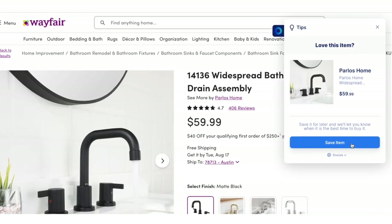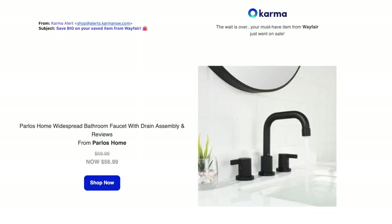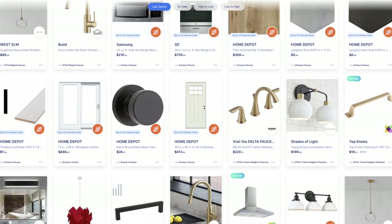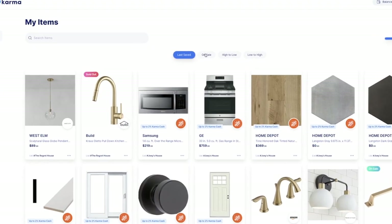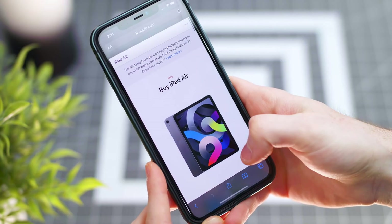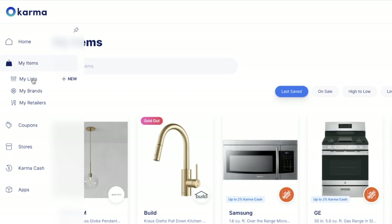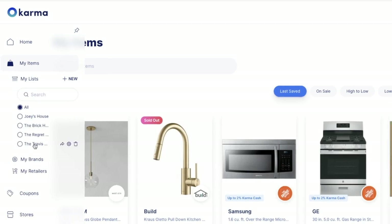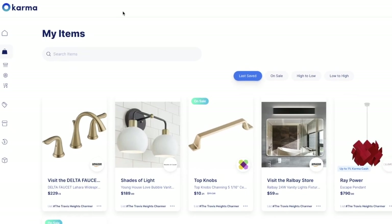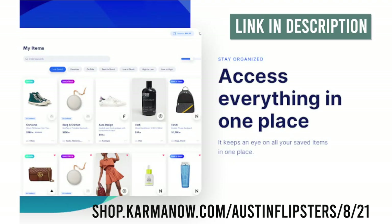Another really cool feature: if a product doesn't currently have a coupon code, you can save your item and they'll email you if the price drops or a coupon becomes available. This is super helpful because there are items we buy all the time for our projects — I preload them in my cart, and when the price drops, I buy in bulk and save money. You'll also get mobile push notifications when items go on sale, have a relevant coupon, or come back in stock. You can organize saved items into multiple wishlists — I do this on a project basis, one wishlist per house. When you shop from select retail partners, Karma gives cash back to you and to a good cause. Check out the link in our description or visit shop.karmanow.com/austinflipsters.